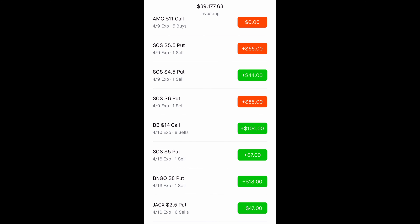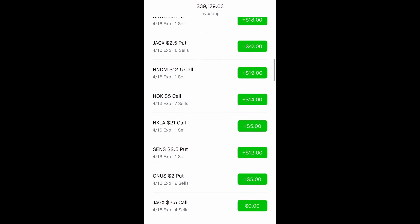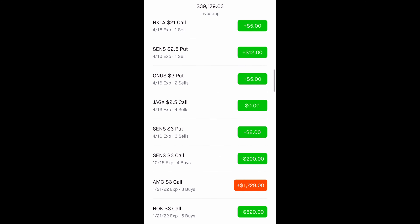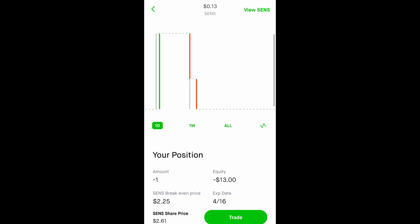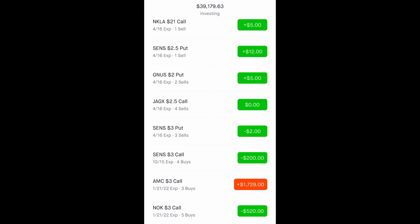When the stock is going down, we want to be selling cash-secured puts. We have more cash-secured puts on BNGO, JAKKS, and Nano Dimension. SENS is a cash-secured put where I got $25 — it expires next week. All I had to put up for SENS was $250 to collect $25, which is a 10% return. You might think it's not a lot of money, but it adds up, especially if you're starting out with a small account.